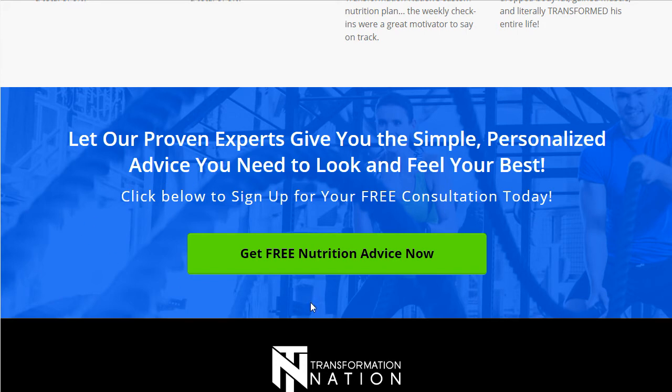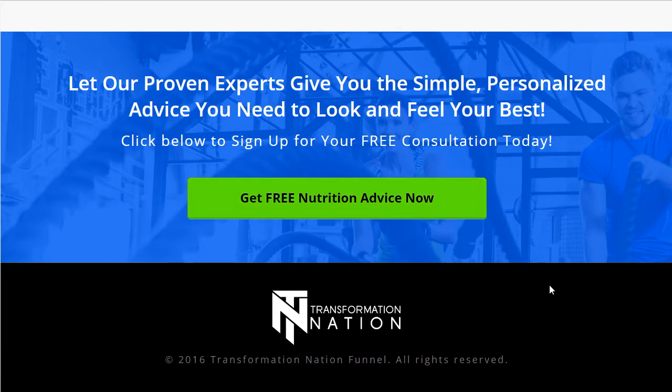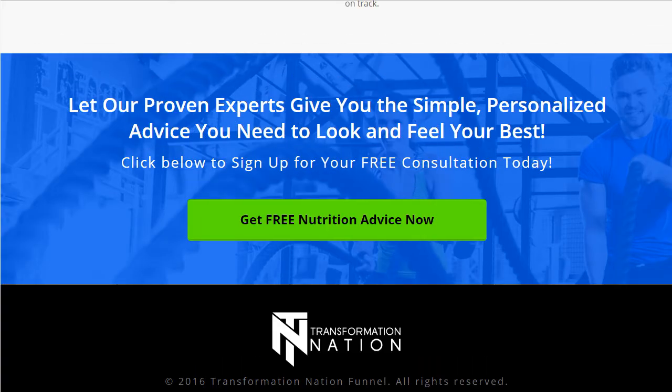There's a cool rollover effect here, and when you click the button it gets them to an application page where you actually schedule a time to speak with them and get your free nutritional advice. So that's their call to action.